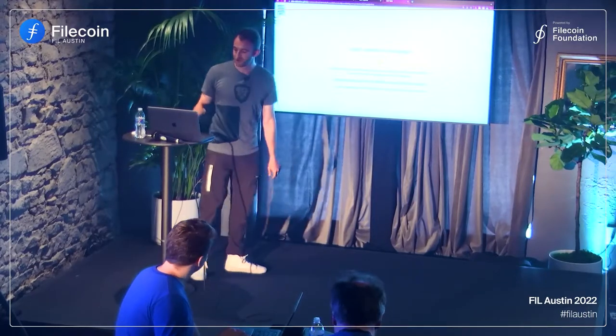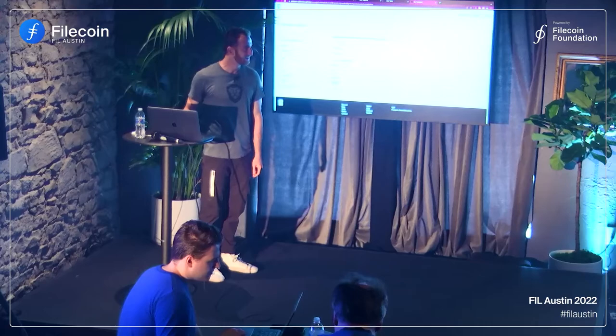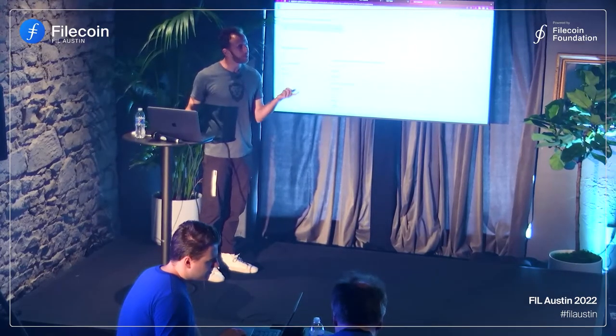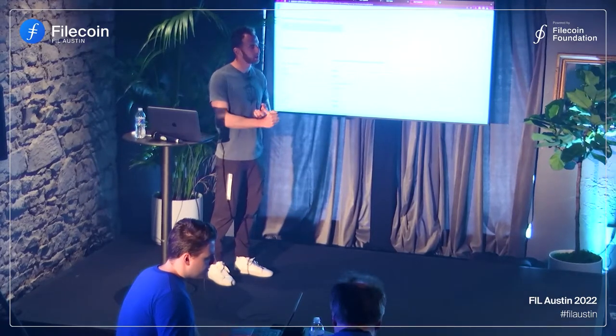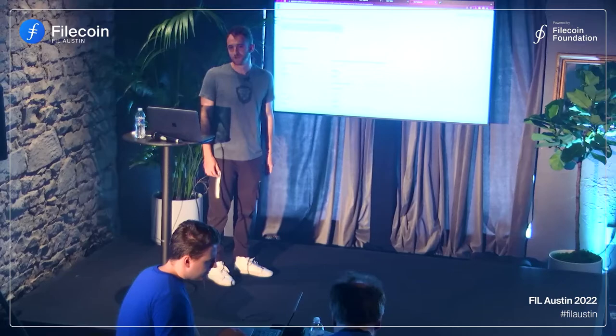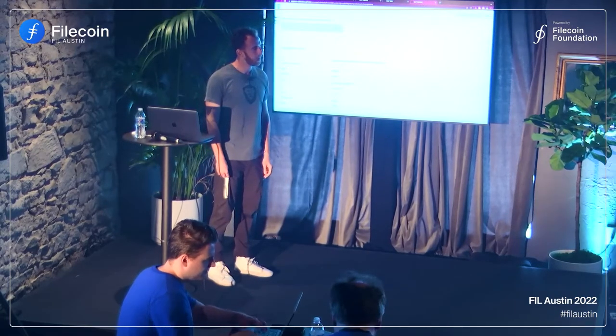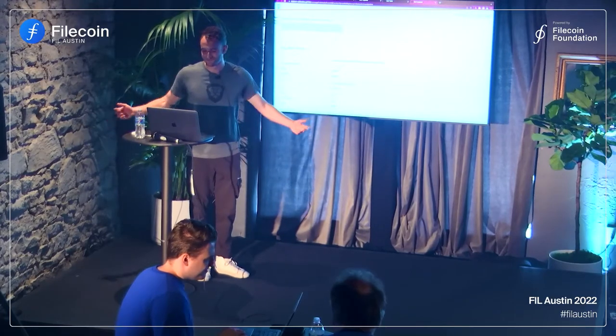So now the safe is being created. I can watch it being created in the Explorer. I'll put up a tutorial on the Glyph blog that basically shows how to use the safe once you've created it, since we didn't really get to it today. Thank you for listening and thank you for coming — I'm Jonathan, and this is Glyph.